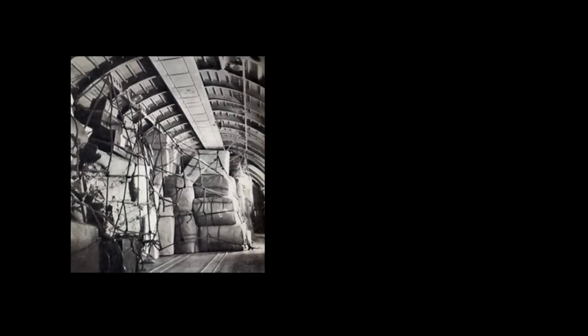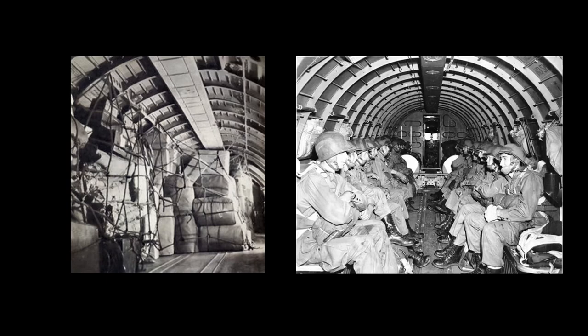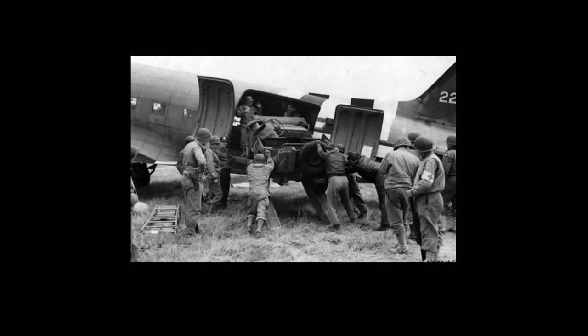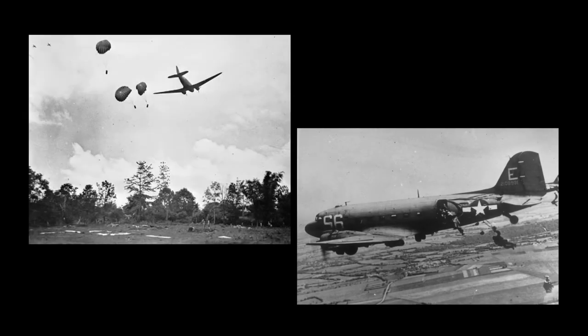As a supply plane, the C-47 could carry up to 6,000 pounds of cargo. As a troop transport, it could carry 28 soldiers in full combat gear. The spacious rear fuselage cargo doors could accommodate jeeps, light trucks, or anything else of equivalent bulk and weight, and they could be opened and closed in flight to drop troops or cargo by parachute. This made the C-47 far and away the best paratroop delivery aircraft of the war.